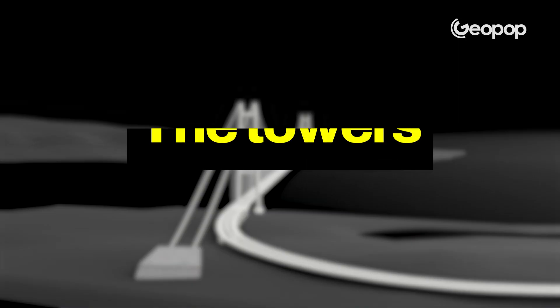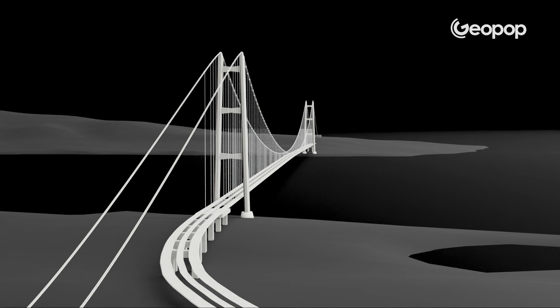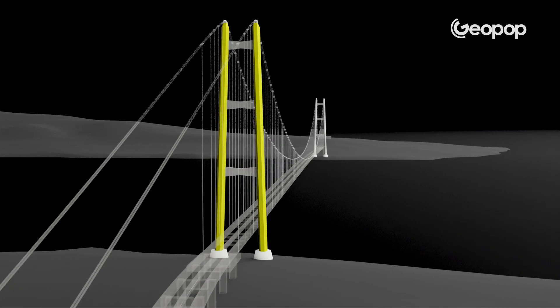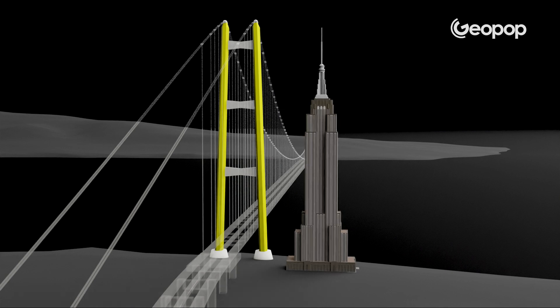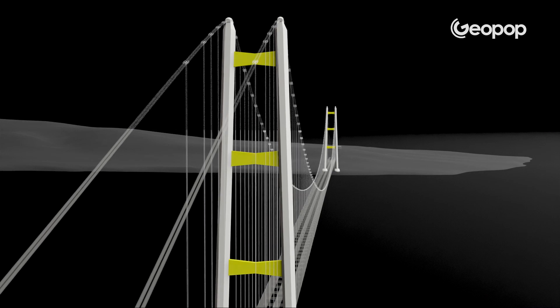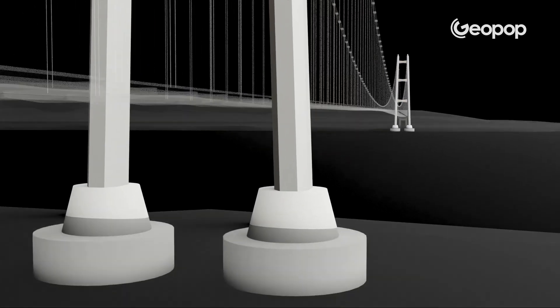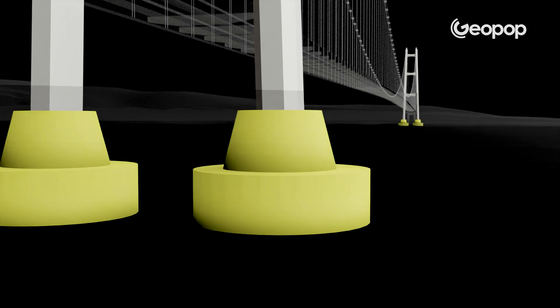Let's look at the functions of each of these parts. The towers are responsible for supporting the entire weight. They are made up of two legs that are, believe it or not, 399 meters tall — about the same height as the Empire State Building — connected by three large hourglass-shaped beams, technically called cross beams. The legs of the towers rest on concrete foundations shaped like truncated cones, and these are 33 meters high.